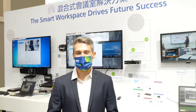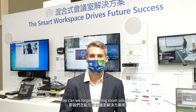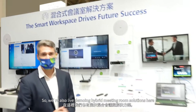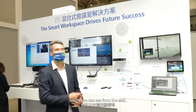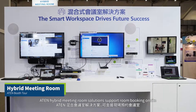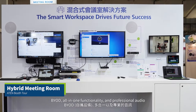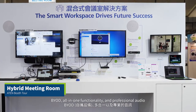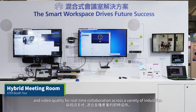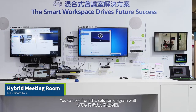As this is the hybrid workplace era, how can we forget meeting room solutions? So we are also live demoing hybrid meeting room solutions here, which you can see from the wall. The 8N hybrid meeting room solutions support room booking on-site, BYOD, all-in-one functionality, and professional audio and video quality for real-time collaboration across a variety of industries.